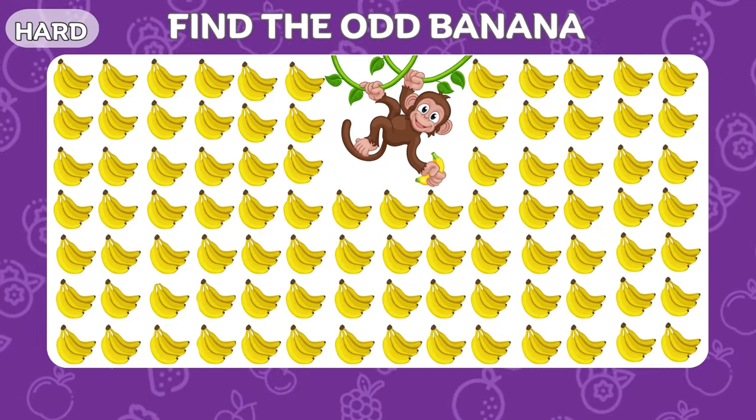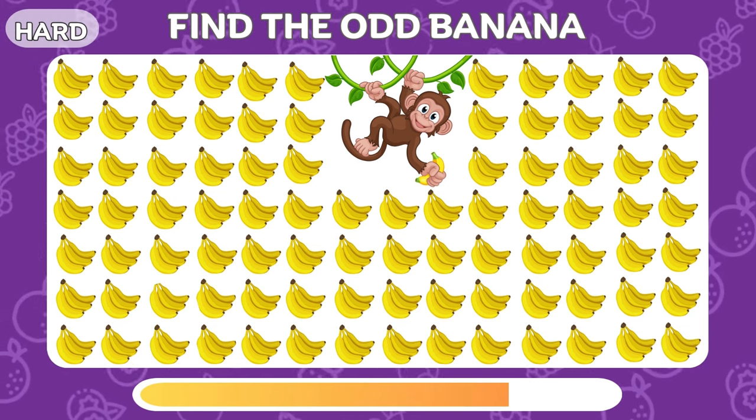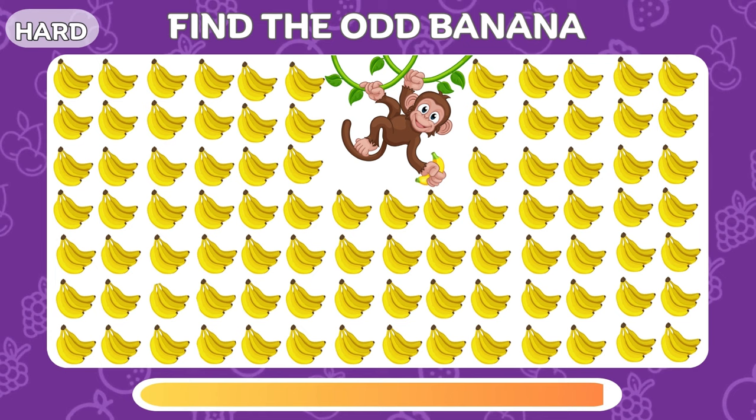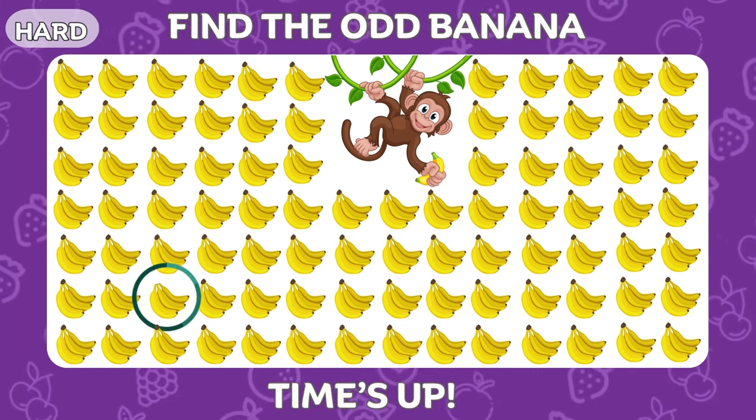Look closely and find the odd banana. This one right here.